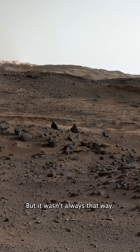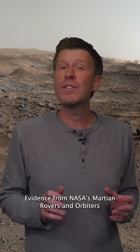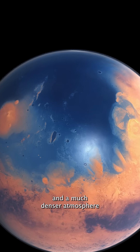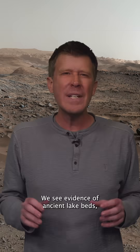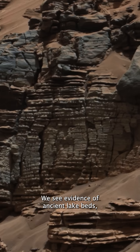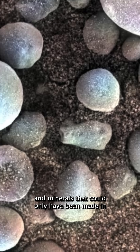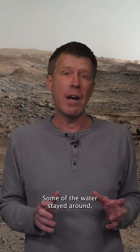But it wasn't always that way. Evidence from NASA's Martian rovers and orbiters indicates that Mars had a warm, wet climate and a much denser atmosphere billions of years ago. We see evidence of ancient lake beds, dried up rivers, and minerals that could only have been made in the presence of water. Some of the water stayed around,